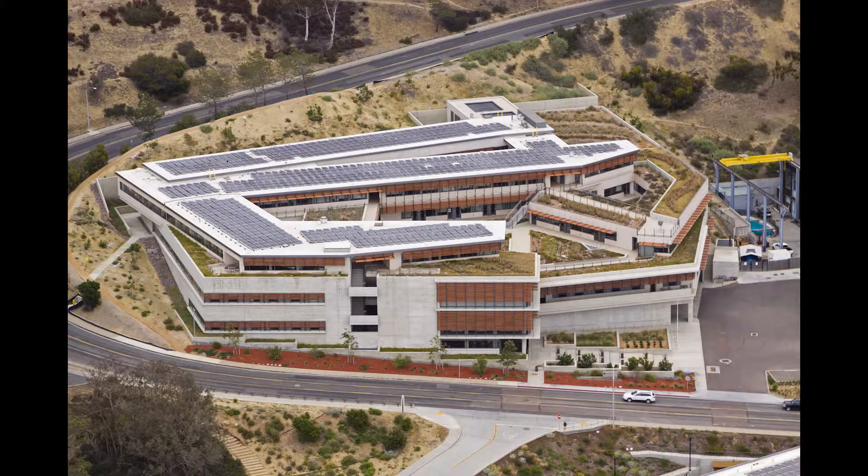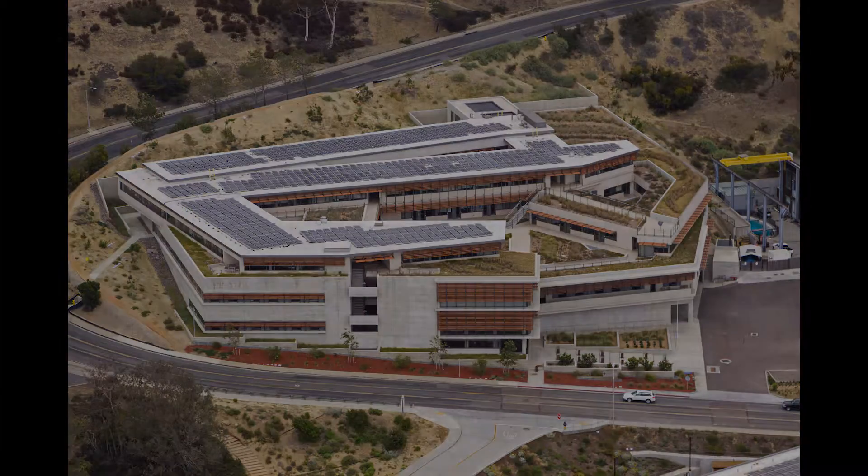Everything from fish to marine mammals to seabirds to endangered species. It was an easy decision for us to make. We're in the business of conservation, so it makes sense that we take the lead in conservation-oriented construction practices.